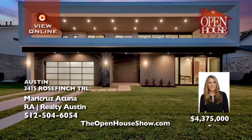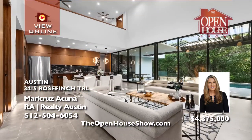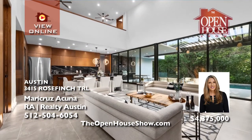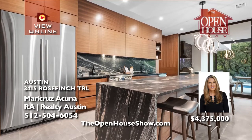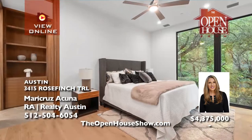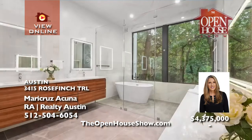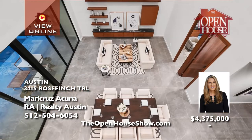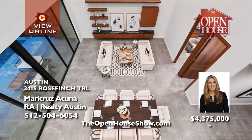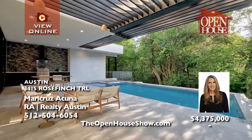Monte Cruz Acuna presents this modern new home by acclaimed architect Bernardo Pozas with the best in design, finishes, and lifestyle. The interior feels so open with soaring ceilings and large-scale windows. Curate delicious meals in the chef's designer kitchen with a large island for entertaining. Enjoy an outdoor kitchen and luxurious pool spa in maximum privacy next to Eames Creek Greenbelt.